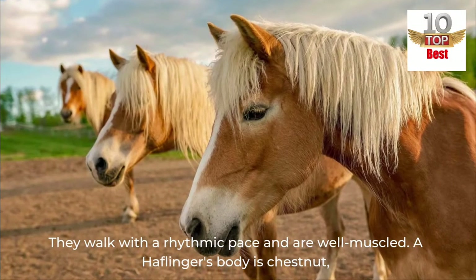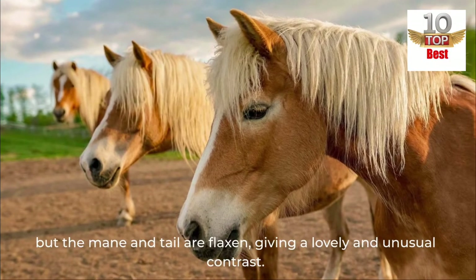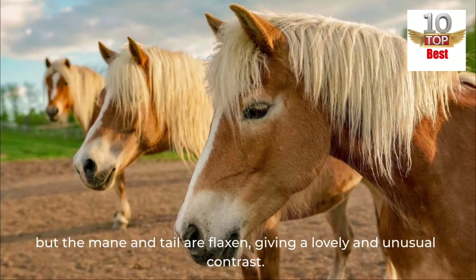A Halflinger's body is chestnut, but the mane and tail are flaxen, giving a lovely and unusual contrast.